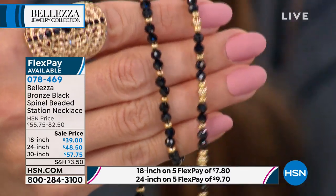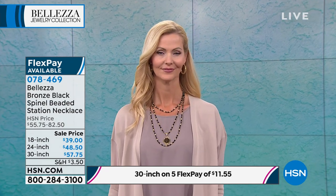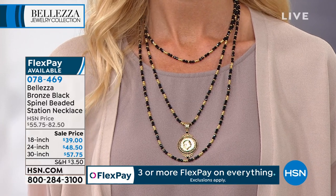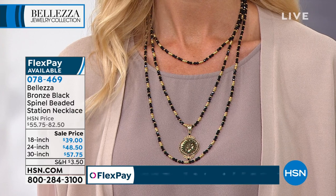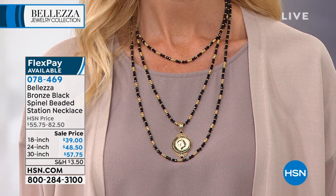The Italians are masters of this craftsmanship — they facet the stones and string the beads with extraordinary fluidity. Every element is absolutely gorgeous, and every single review on this necklace is perfect. The marriage of black spinel, bronze, and 18-karat gold is a match made in heaven. A lot of customers want it in all three sizes. Don't miss out because this price is the best ever. The 24-inch is the most limited right now — under 200 available — and is that perfect sweet spot length.